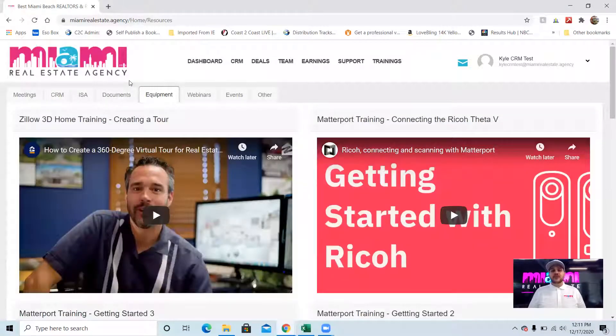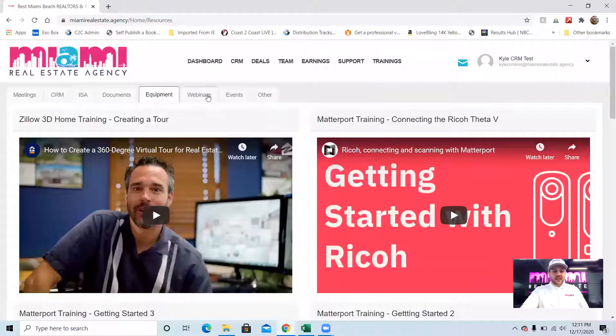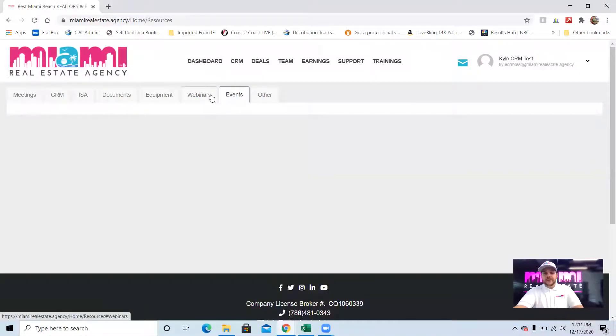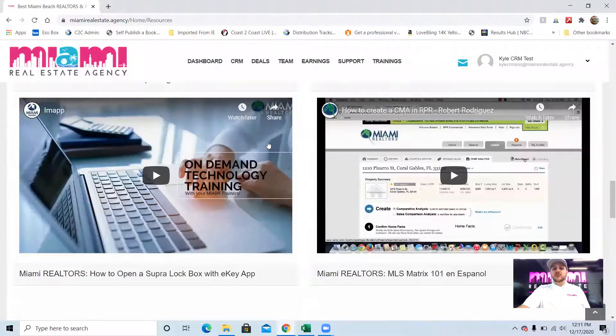Equipment training — here at Miami Real Estate Agency, we do free Matterport 3D tours as well as free drone footage for all of our agents' listings. The first time we do it, we come out, do it for you, and show you how it's done. After that, for your second listing and every time after, you can check out the equipment from our Midtown Miami office training center. If you need a refresher, we have the Matterport trainings and drone trainings on the back end. We also have webinars, an events section (currently paused due to COVID), and an 'other' section with Matrix trainings and Miami Realtor Board trainings.